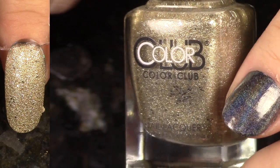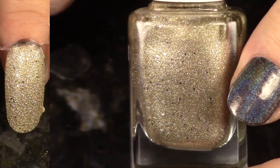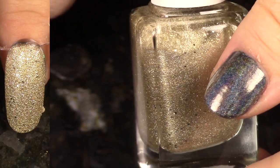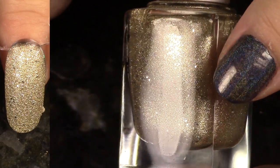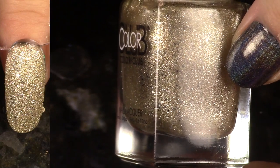Dirty Money from the Seven Deadly Sins collection — this is a really gorgeous gold. It's like a light, silvery gold, on the lighter side, not too intense of a color. You can see those slightly larger glitters in there. I love this collection. Textured polishes. Yeah, staying around.